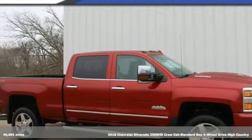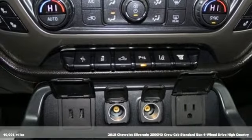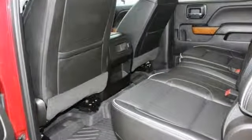Here's a 2018 Chevrolet Silverado 2500 HD. Projecting strength and durability and built to back it up, this Silverado 2500 HD is definitely one book you can judge by its cover.